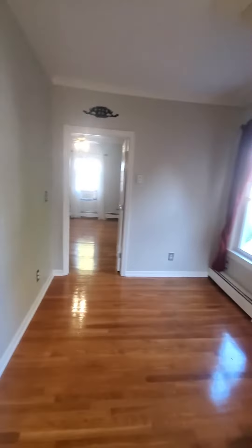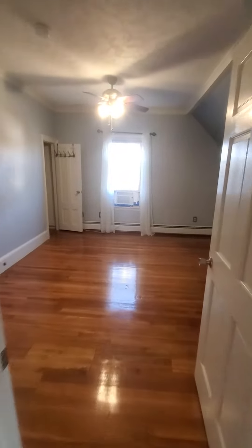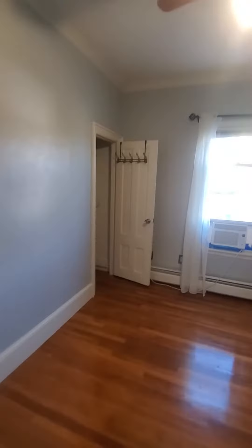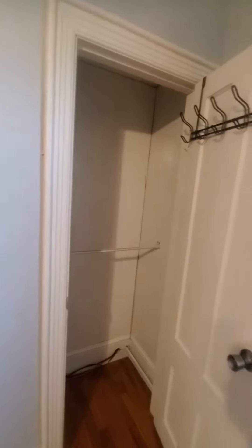From here we are moving to the first bedroom — it's the biggest of the two. It has two closets. Here we go — this is one of the smaller closets.